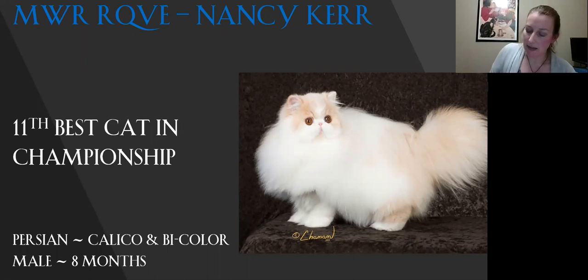My 11th best is my second best of breed Persian. Love the coat on this cat. Really sweet expression. The large eyes, beautiful eye color. Ear set, the way the ears fit into the head. Today this is my 11th best cat.